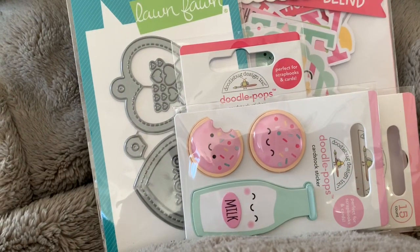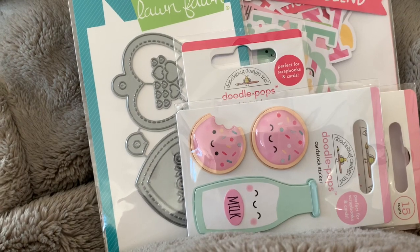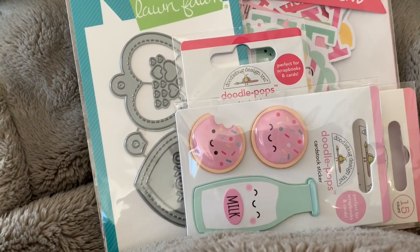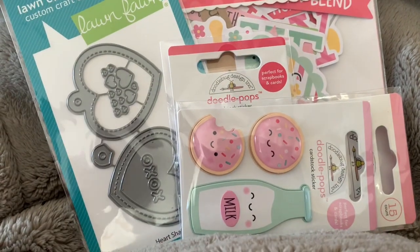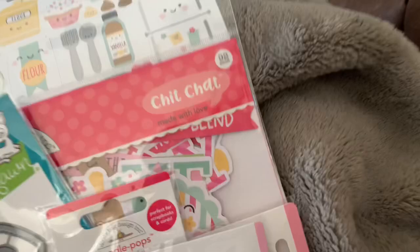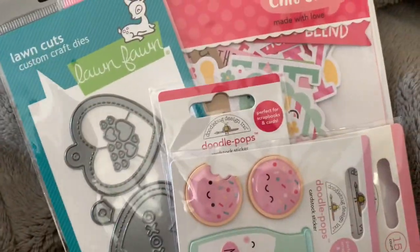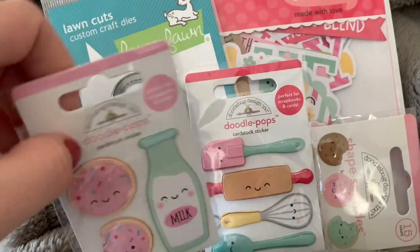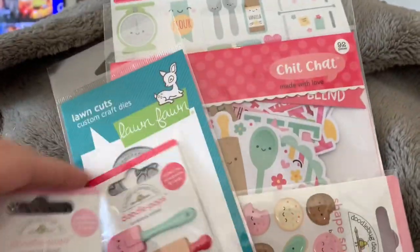Hi guys, welcome back to my channel. Today is a quick little haul from KG Crafts — she had an Instagram sale the other day. I normally do not like Doodlebug because sometimes it's too cutesy and kawaii with the eyeballs, and that's usually just not my style. But I did go ahead and pick up this new collection — I don't even know the name of it.